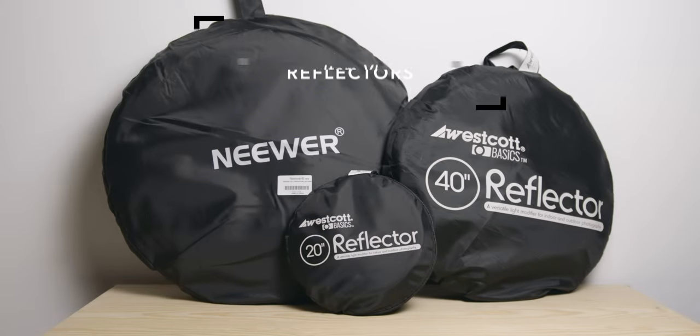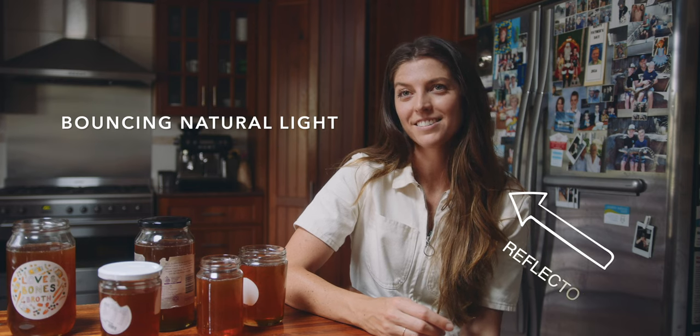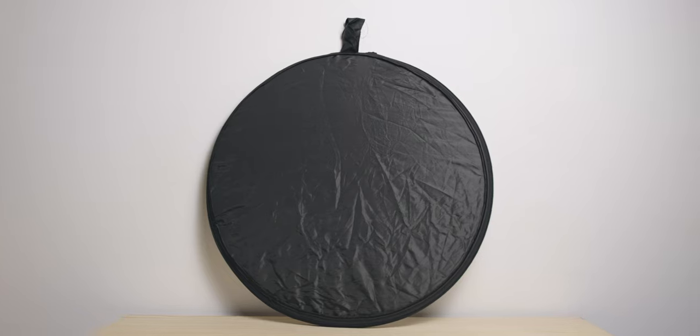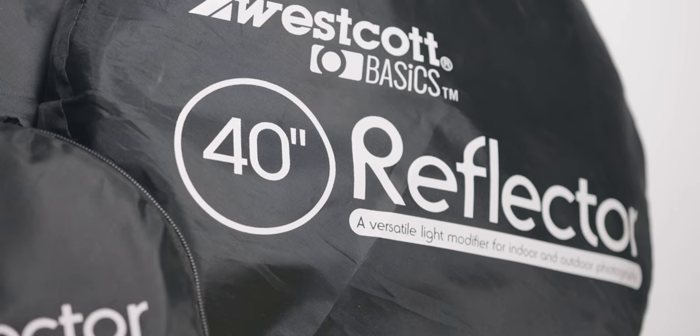6. Reflectors. Reflectors were one of my earliest purchases, and their use can vary a lot from interviews to product shoots. I use them to diffuse light as well as blocking it. I have three different sizes of 5-in-1 reflectors: a 20-inch, a 40-inch which I use the most, and also a bigger 40 by 60.